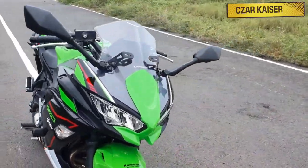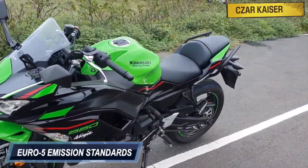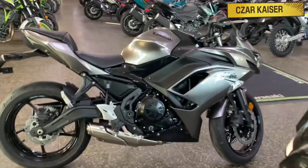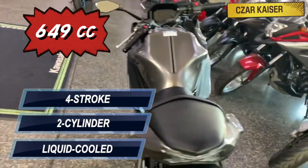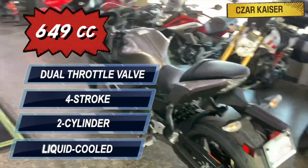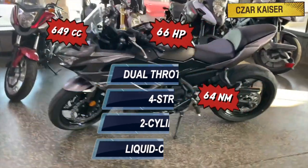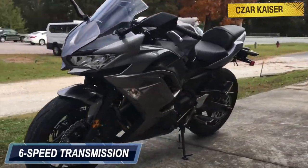The new 2021 Kawasaki Ninja 650 complies with Euro 5 emission standards, which means it's clean and also fuel efficient. This bike is powered by a 649cc liquid-cooled two-cylinder four-stroke engine with dual throttle valve technology that puts out 66 horsepower and 64 newton meters of torque. The Ninja 650 comes mated to a six-speed transmission gearbox and also has a slipper clutch.